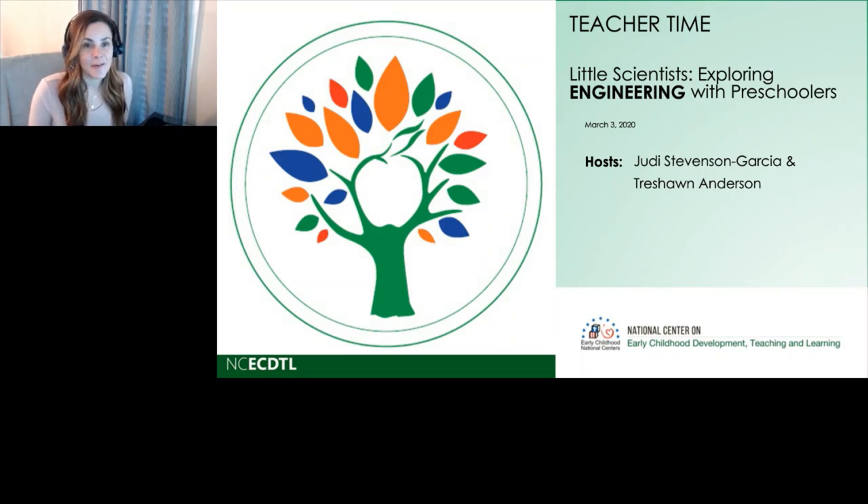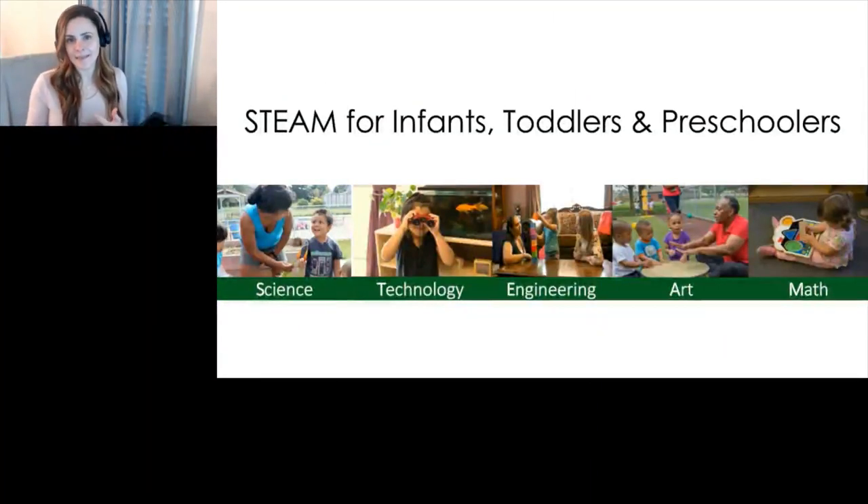We are excited to be here with you to talk about engineering with preschoolers. And if you've been with us this season, you know that we are at the E in STEAM. We covered science and technology already with our infants and toddlers and preschoolers. Now we're talking about the E, which is engineering. And then our last episode will be focused on math. We've been using every episode to also include ways that the arts support STEM thinking — that's how the A has gotten built into every episode.